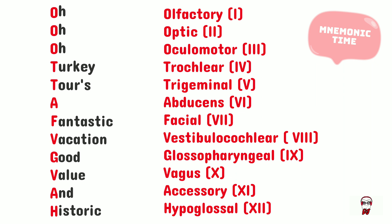Turkey's tour is trochlear and trigeminal. A fantastic vacation is abducens, facial, and vestibulocochlear. Good value is glossopharyngeal and vagus, and historic is accessory and hypoglossal.